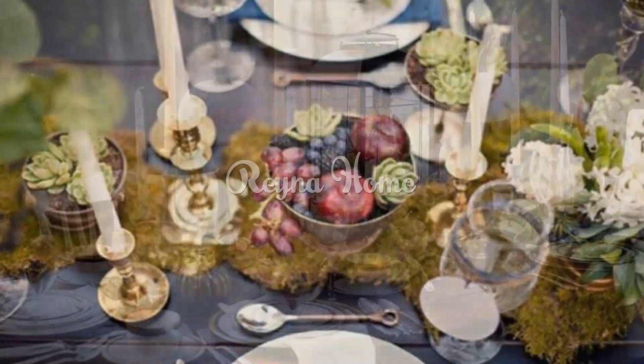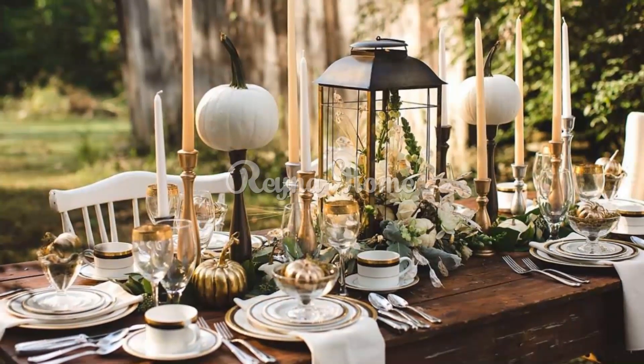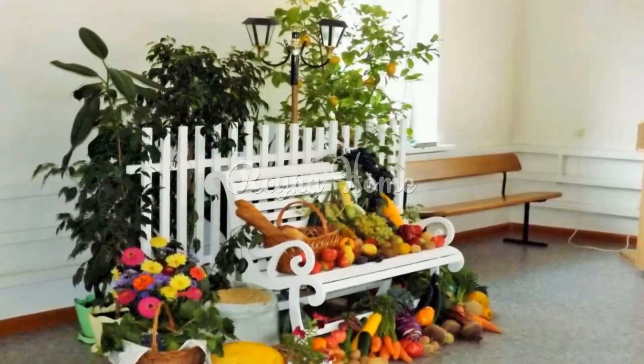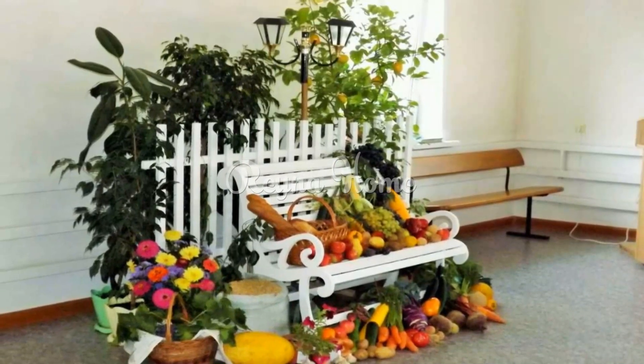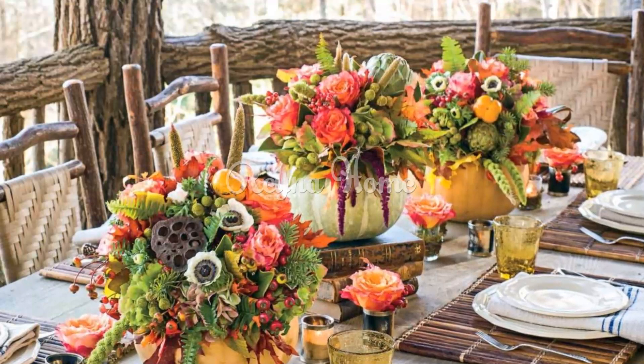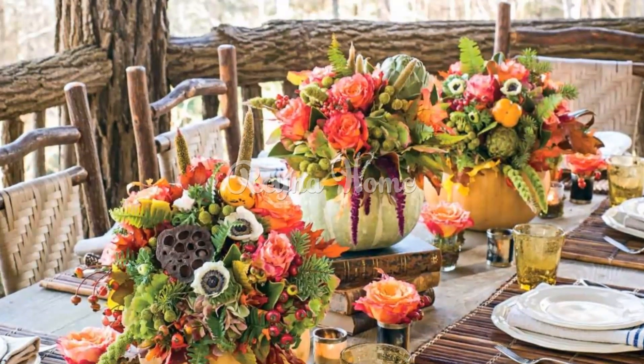Use green candles. Green candles are a great way to add a touch of elegance to your Thanksgiving decor. You can place them on the table, mantle, or even in the windows. When choosing green candles, select candles made of natural soy or beeswax — these candles will burn cleaner and will not produce any harmful fumes.